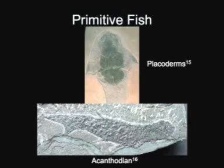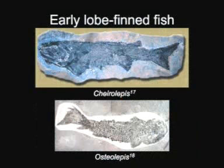Here we see two examples of primitive fish. Placoderms were not only one of the earliest jawed fishes, but they were also one of the earliest vertebrate predators. Acanthodians shared characteristics of both bony fish as well as cartilaginous fish. Hyrolepus is a bony fish which was the common ancestor to both modern ray-finned fish as well as lobe-finned fish.